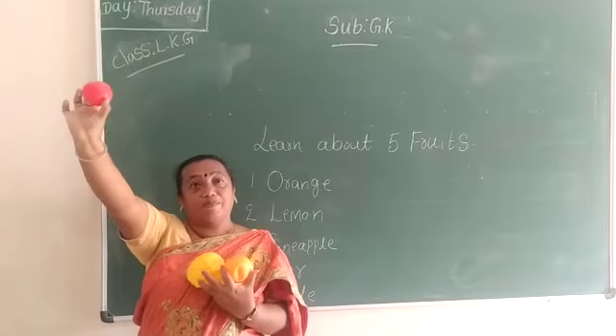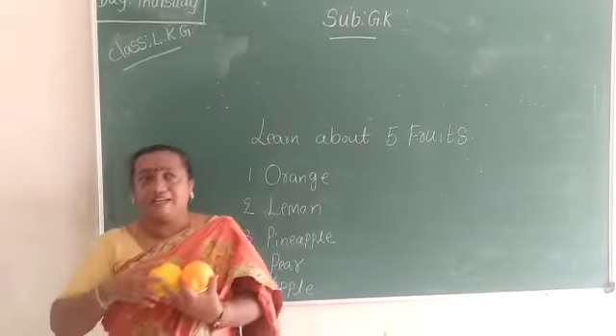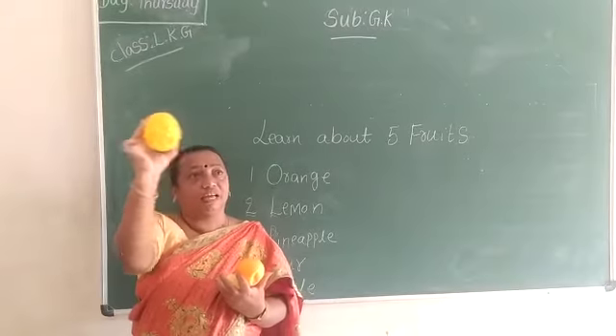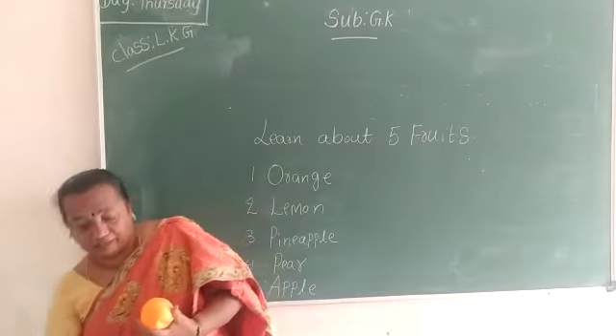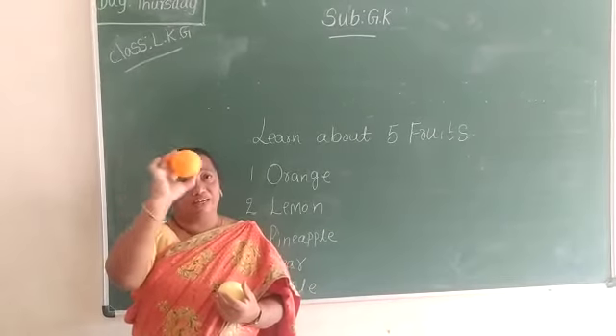What is this? Apple. Apple is which color? Red color. Now what is this? Pineapple. What is this? Pineapple. Which color? Yellow color. What is this? Orange. Orange is which color? Orange color.